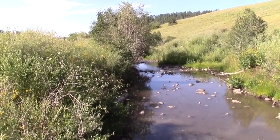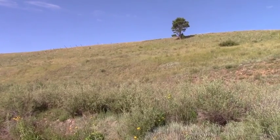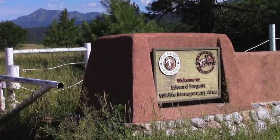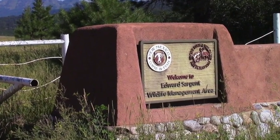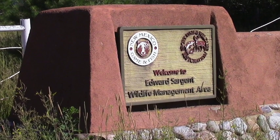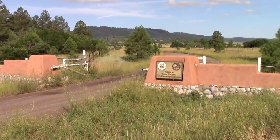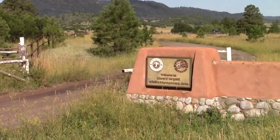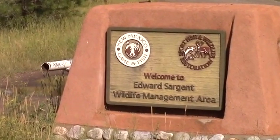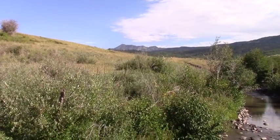Right along the creek we have willows. This is the most splendid grassland savanna I've witnessed anywhere in the American Southwest. I'm so appreciative of the Nature Conservancy that negotiated the deal with Edward Sargent, who was apparently the last owner of what had been a huge ranch area. It was ultimately sold or donated to the state game and fish department here in New Mexico and turned into a wildlife refuge.